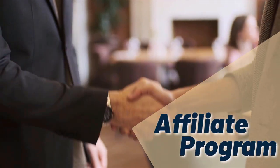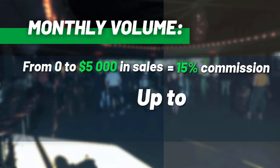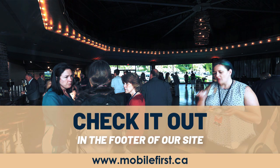Affiliate program: why join the Mobile First affiliate program? Monthly volume from zero to five thousand in sales earns 15% commission, scaling up to 30% commission. Check it out in the footer of our site at mobilefirst.ca.